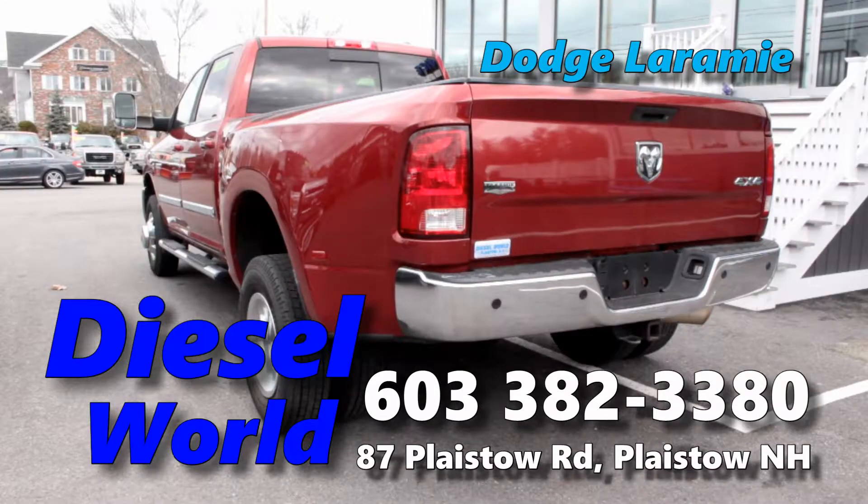Or how about a beautiful Dodge Laramie with all the options — Cummins power plant, 4WD of course — again, saved $25,000 off new.